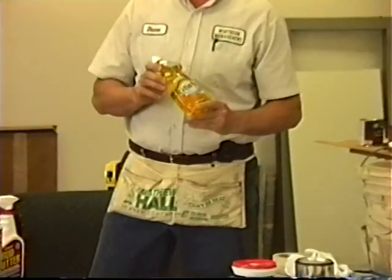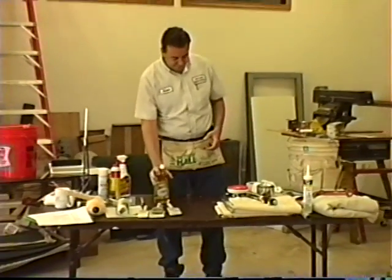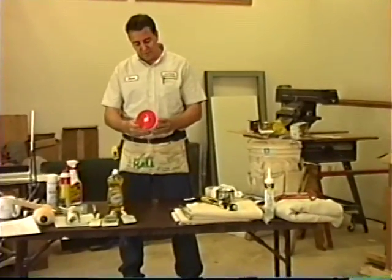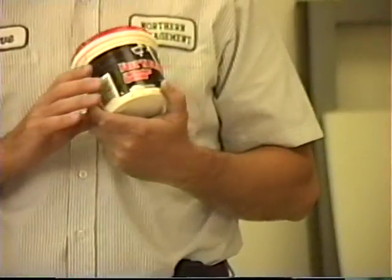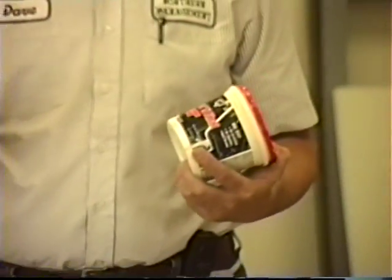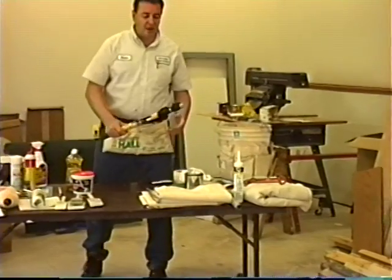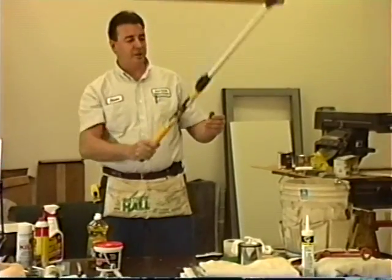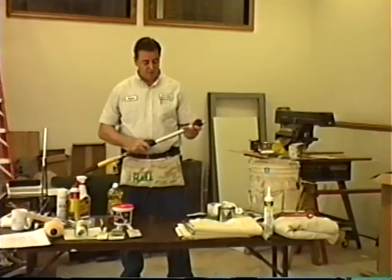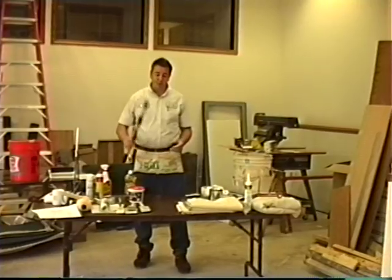Liquid dish soap detergent is one of the best products for cleaning up our equipment after the day is done — you should have a small bottle in your kit. We also have a small container of joint compound for filling in nail holes and different types of divots in the walls — prepping the wall is the primary purpose. We have an extension pole, which is used for getting up to high places and down low. It makes your job a lot easier and eliminates bending over and reaching up.